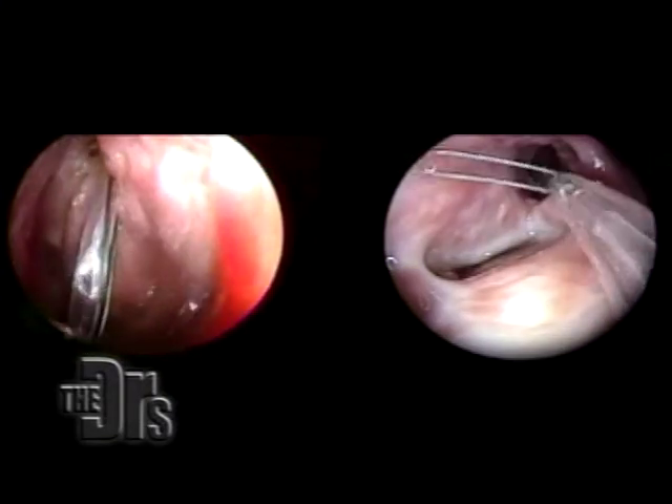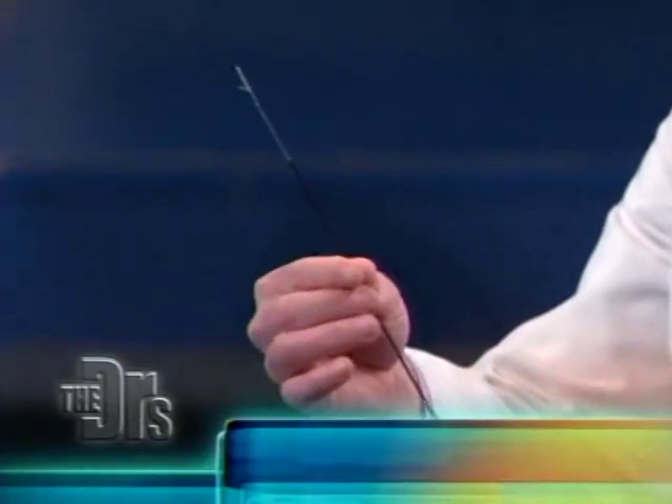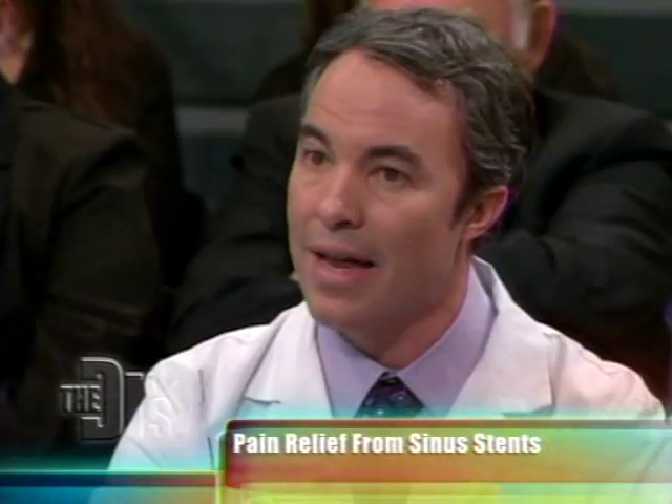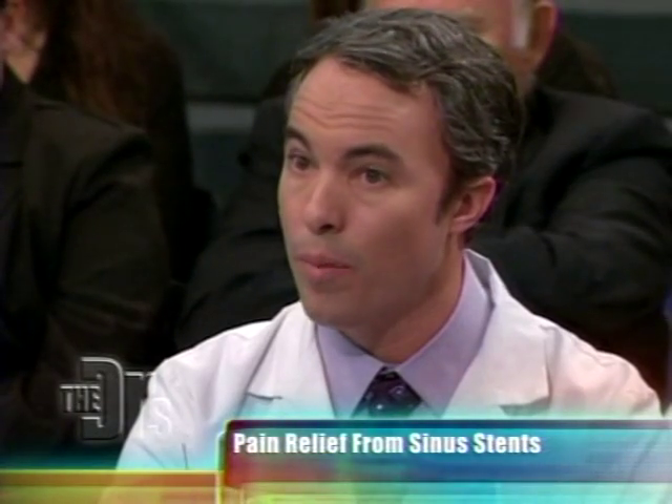And then what we did, which was really interesting, was we took this device — and this is a sinus stent. What this is designed for is to be placed in that drainage opening and to sit in place and allow that to heal in an open position.